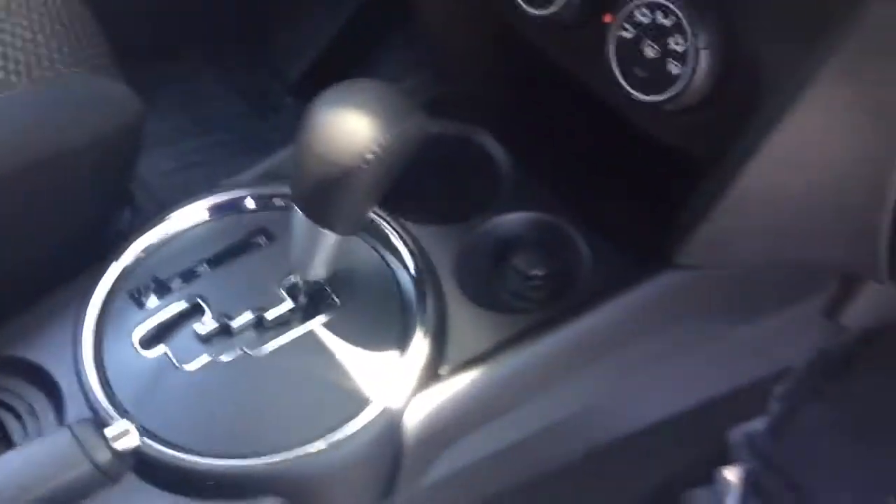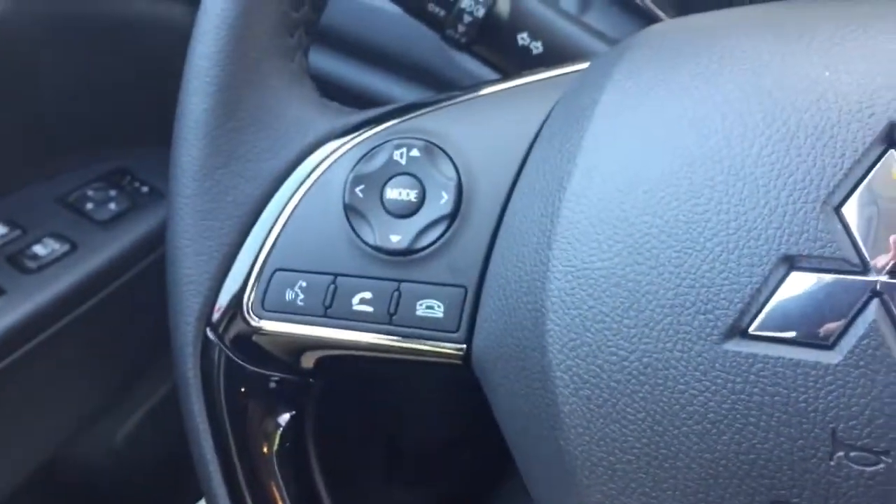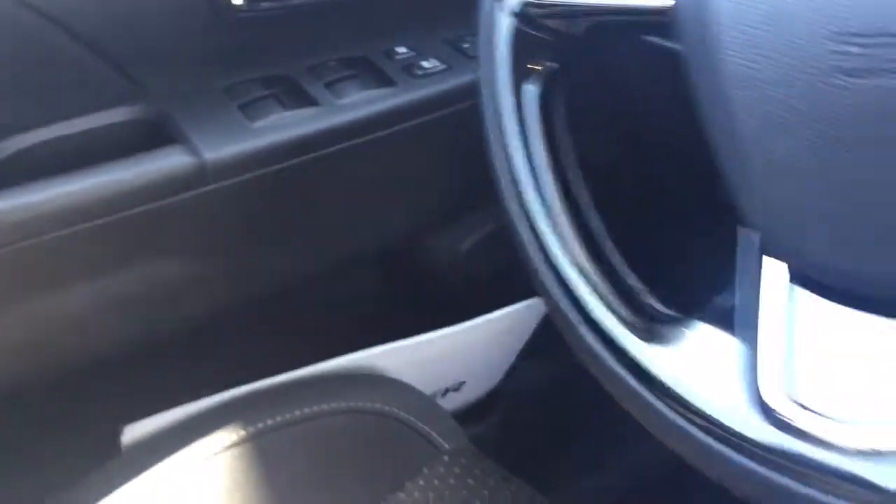Black cloth interior. Automatic transmission with piano black trim on the steering wheel and the radio. There's your cruise control on your right thumb. Radio and phone is on your left thumb right there. Power doors, windows, locks and AC.